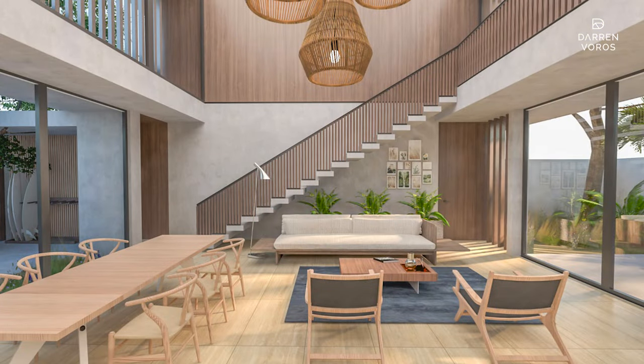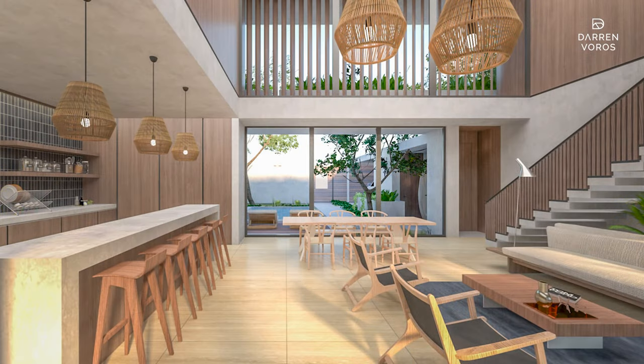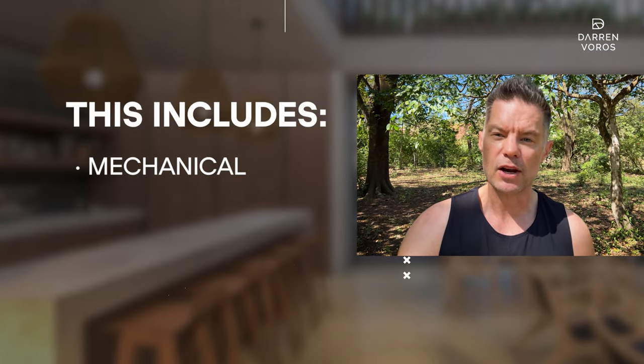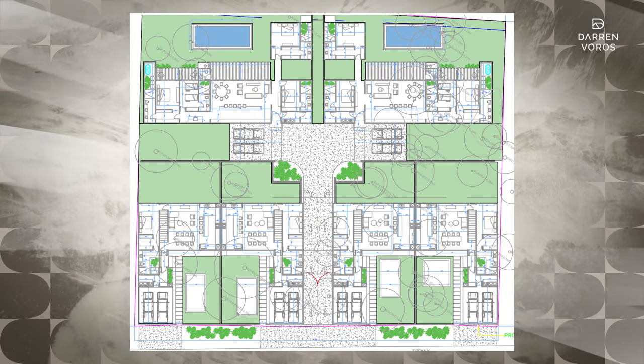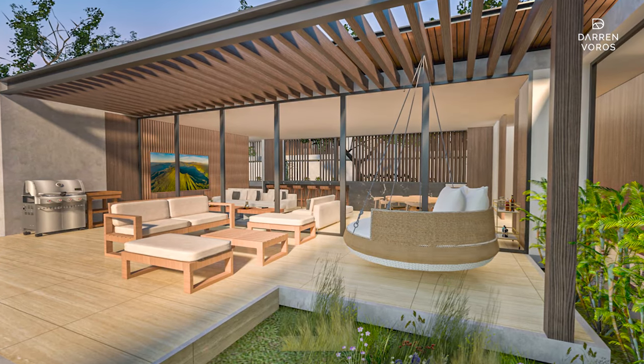Our design team has been hard at work and I'm proud to say that we've completed our construction drawings. This includes the mechanical, electrical, plumbing, and structural plans as well. We've now submitted those plans to the government authorities here to issue our building permit.